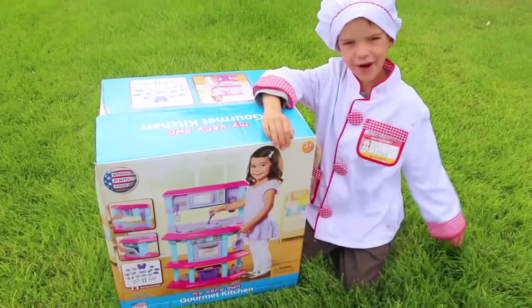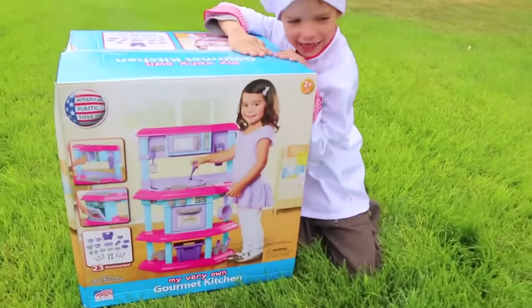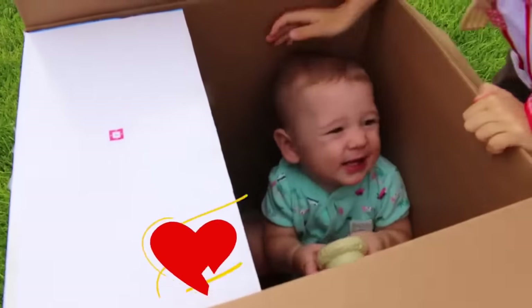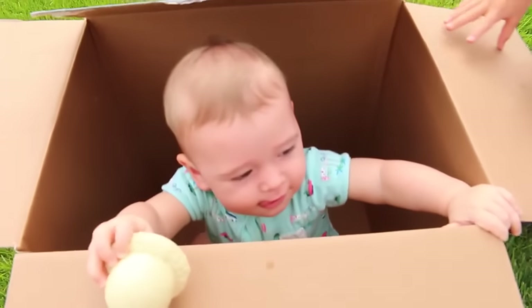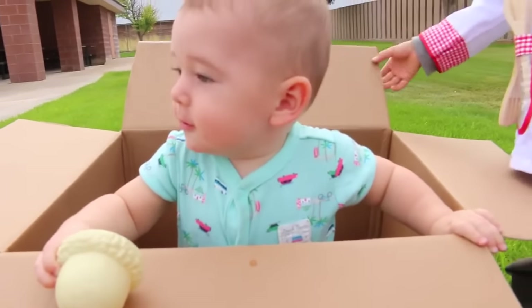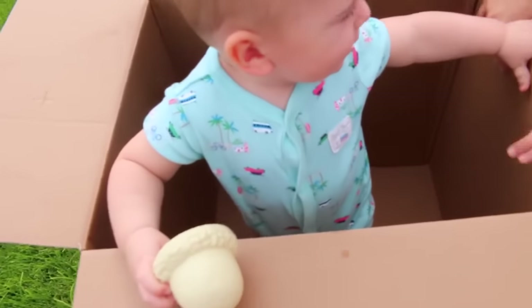Hi everybody, it's Toby. And we have this really cool play kitchen. Let's take it out of the box. Whoa — baby Eli! What are you doing in here? Where's the kitchen set? Did you eat it, baby Eli? Looks like you got bigger! What else is in the box?